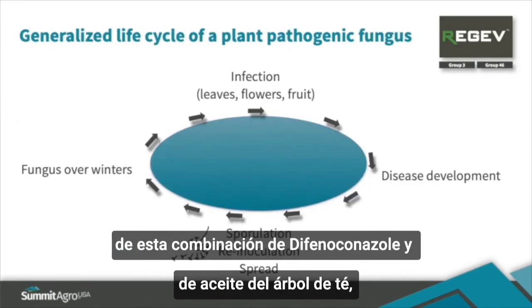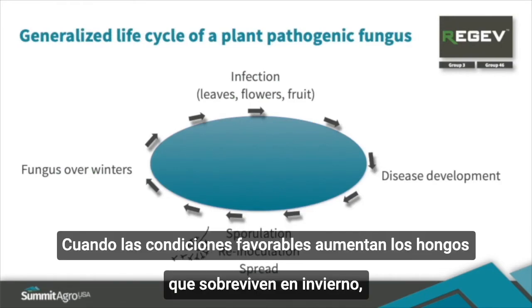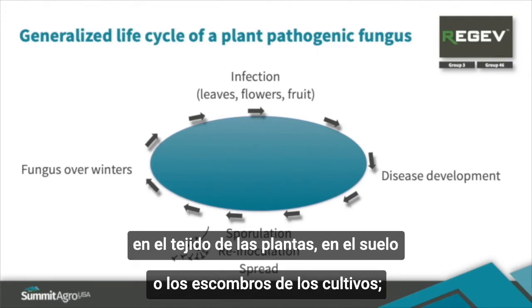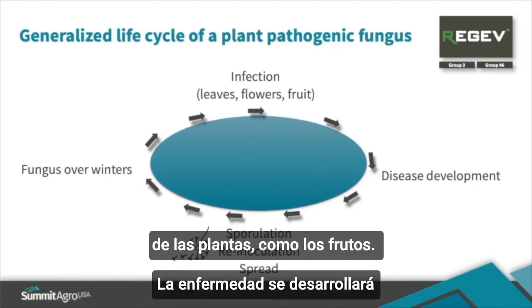To better understand the benefit of this combination of difenoconazole and tea tree oil, let's look at an image that depicts the general life cycle of a fungal pathogen. Fungi generally overwinter in plant tissue, in the soil, or in crop debris. When favorable conditions arise, fungi will sporulate and infect leaves, flowers, and other susceptible parts of the plant, like the fruits.